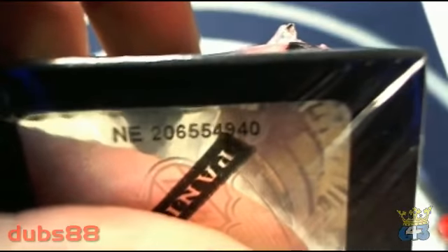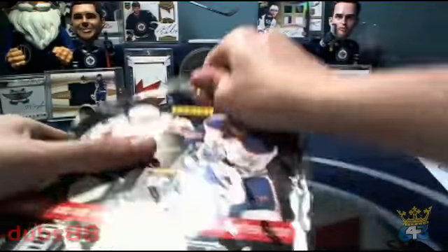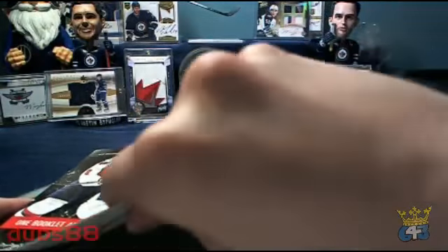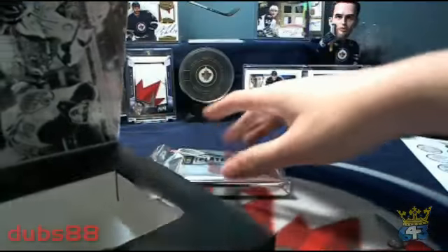Our serial number for this box is NE206554940. Here's our pack — empty blocks.